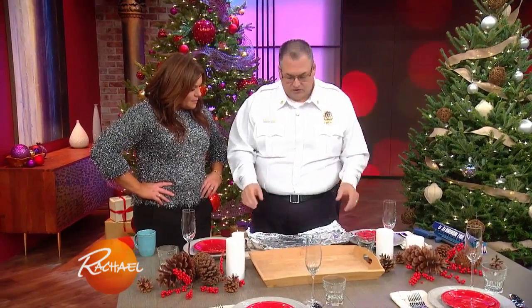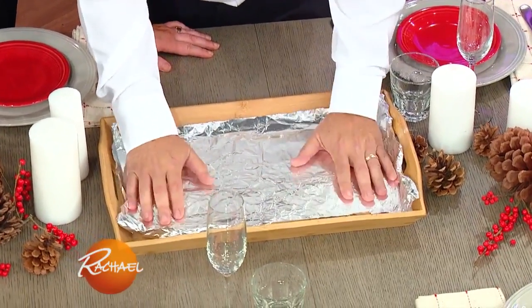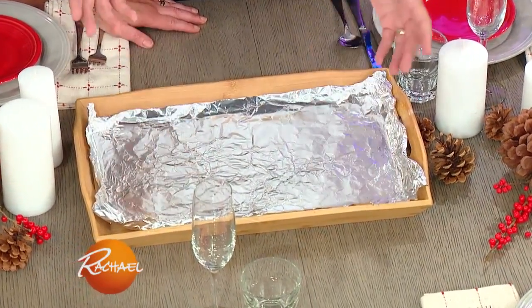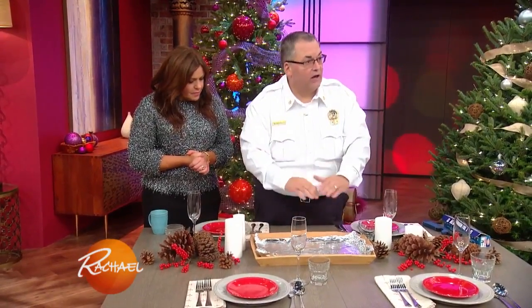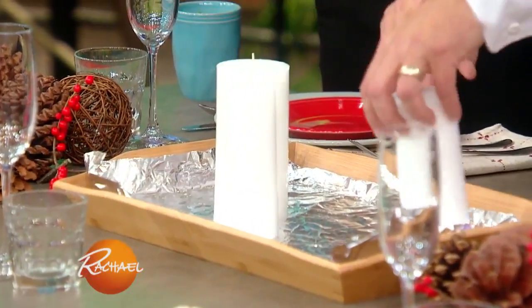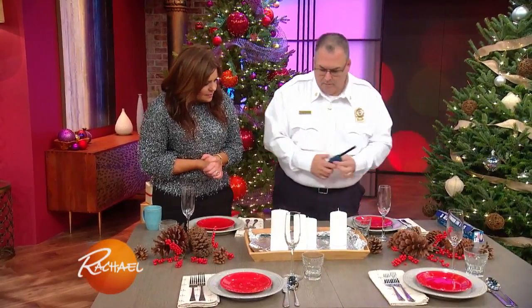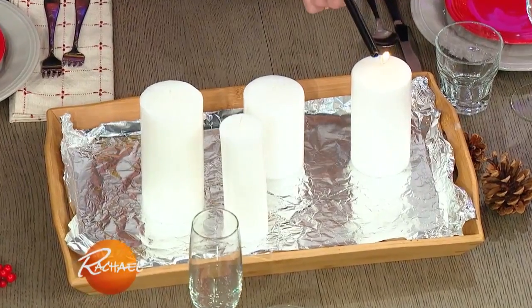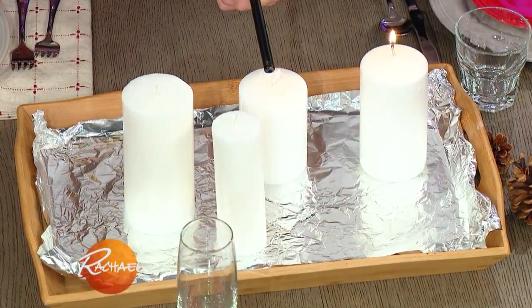Here's a quick tip for candles, especially during the holiday time if you don't use them a lot: put something down like tin foil — something non-combustible, meaning it's not going to burn. We want to catch the wax, but we also want to put a layer between the candle and something that's going to burn. We can put our candles out on top of the tin foil and light them.